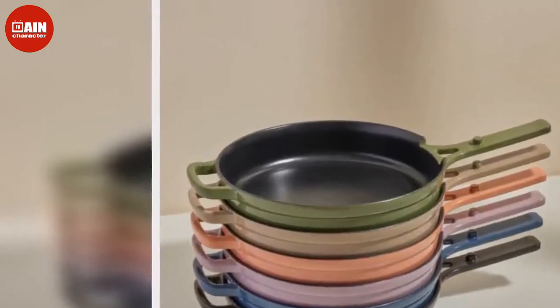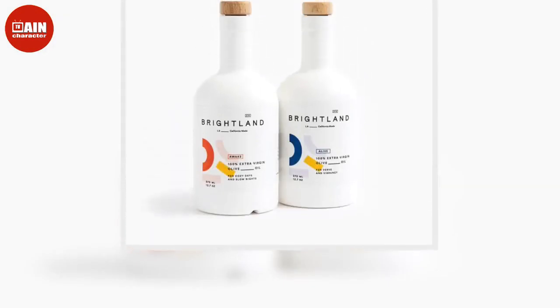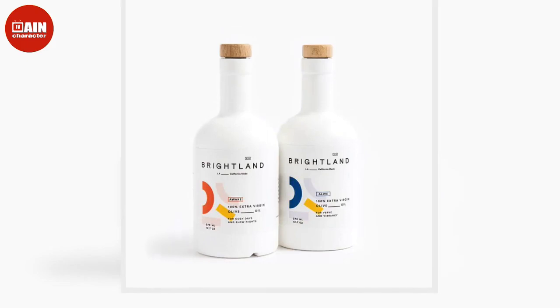$23. KitchenAid Food Processor Attachment Kit: Avoid injuries during those crucial and chaotic cooking moments with this attachment that can dice, slice, shred, and julienne any fruits, vegetables, or hard cheeses that you need.